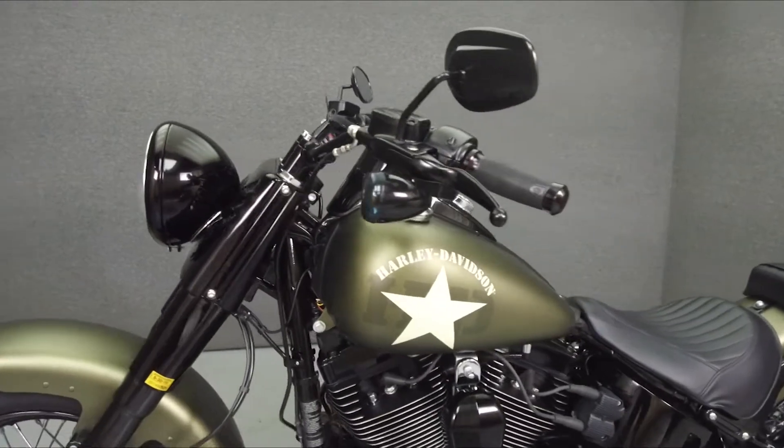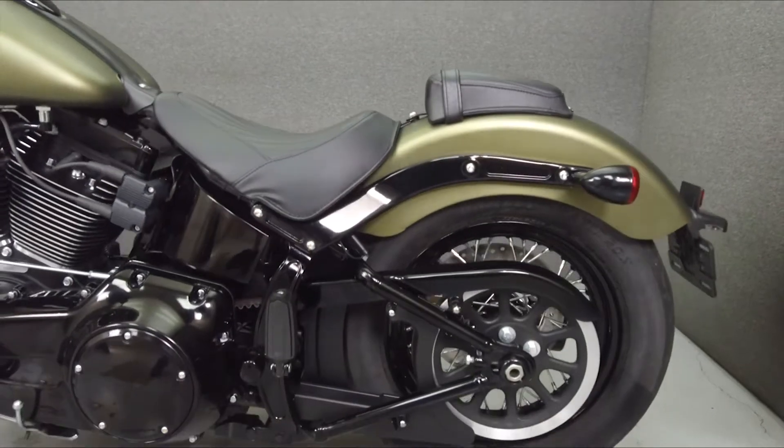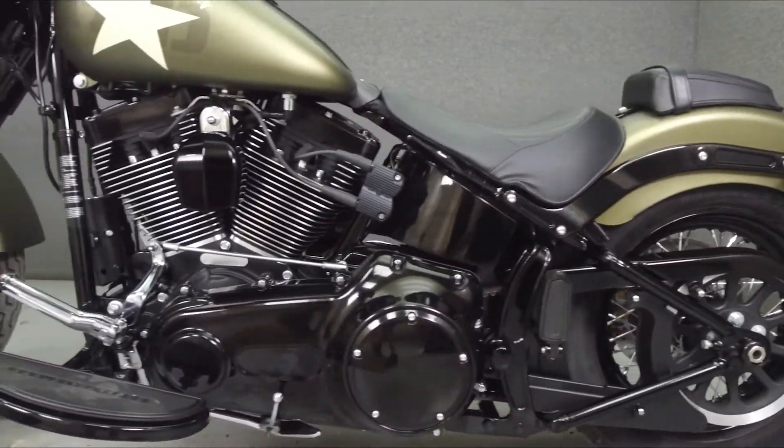It has been upgraded with a Reinhardt 2-to-1 exhaust, an open-air intake, relocated license plate bracket, grips, a passenger seat, and passenger foot pegs.